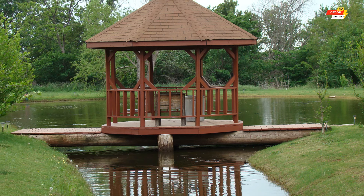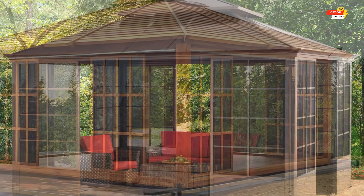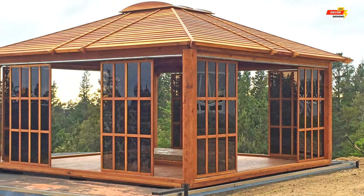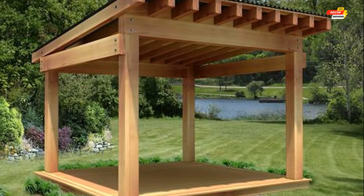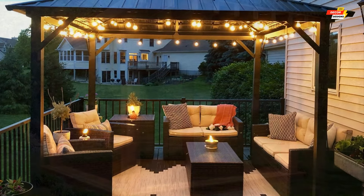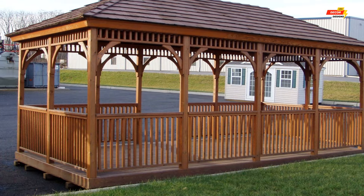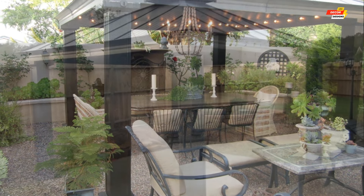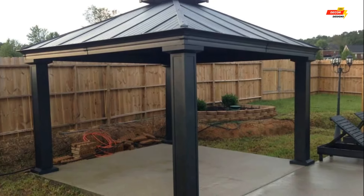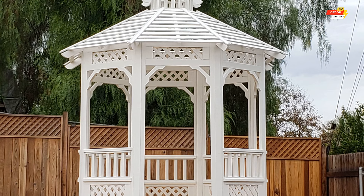Modern interpretations offer more diverse designs, including square, rectangular, and even hexagonal variations. Gazebos serve a multitude of purposes, transforming your backyard into a functional and inviting space. Imagine enjoying a leisurely afternoon tea under the dappled shade, reading a captivating book nestled in a comfortable armchair, or hosting intimate gatherings with friends and family surrounded by the calming embrace of nature.